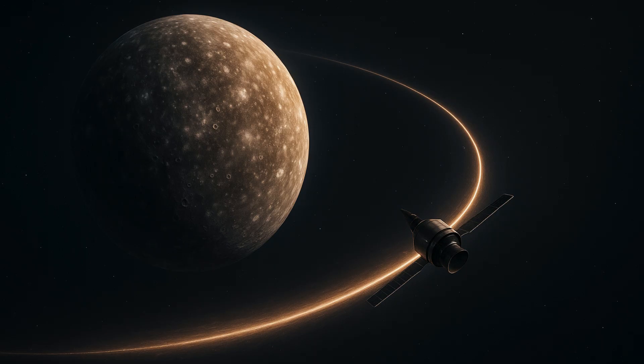The study simulated a flyby of Callisto, one of Jupiter's four major Galilean moons, and found a measurable decrease in fuel consumption needed to achieve a stable orbit within the Jovian system.